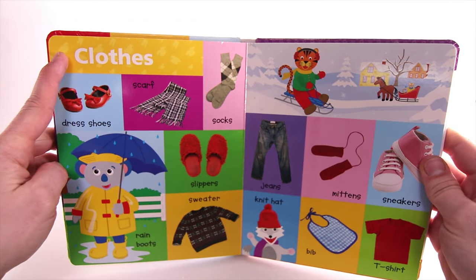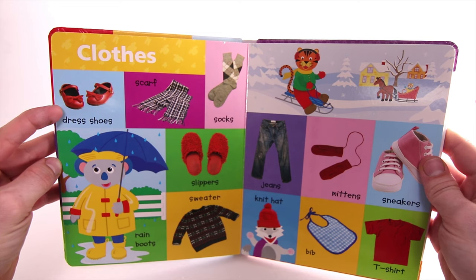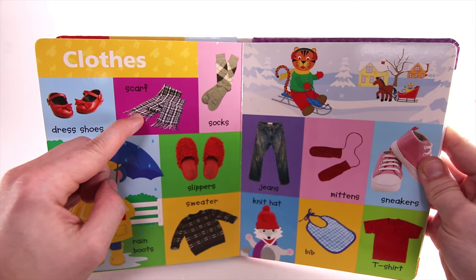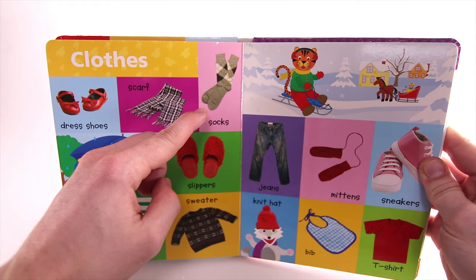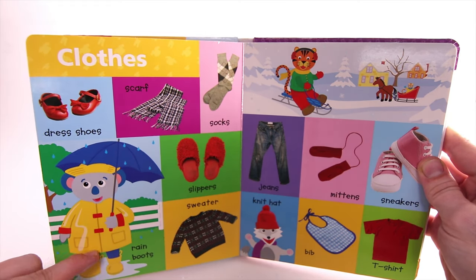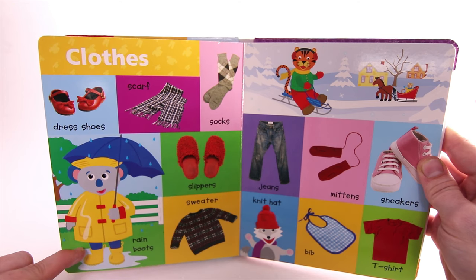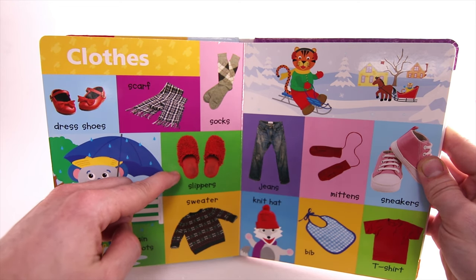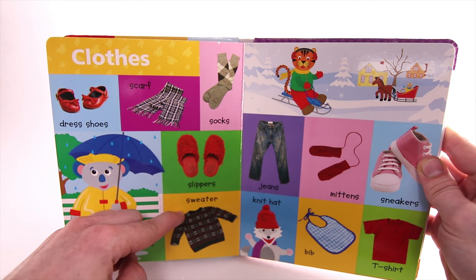Clothes. Dress. Shoes. Scarf. Socks. Rain Boots. Slippers.